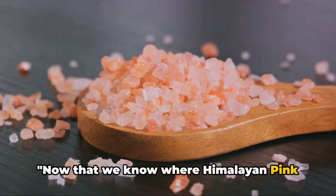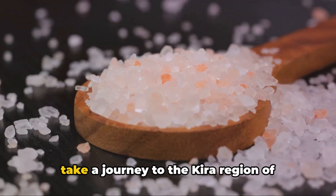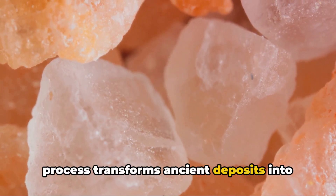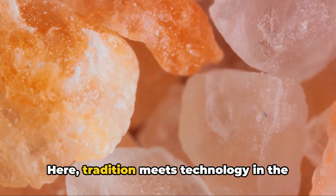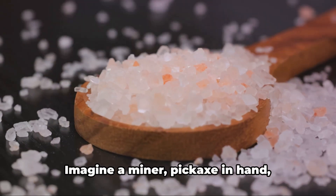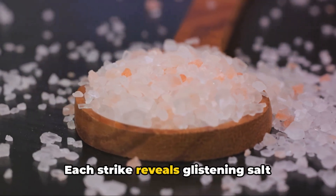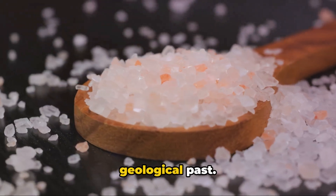Now that we know where Himalayan pink salt comes from, how is it mined? Let's take a journey to the Khewra region of Northern Pakistan, where the mining process transforms ancient deposits into the salt we know and love. Here, tradition meets technology in the extraction of this precious mineral. Imagine a miner, pickaxe in hand, chiseling away at the mountainside. Each strike reveals glistening salt crystals, a testament to the region's rich geological past.